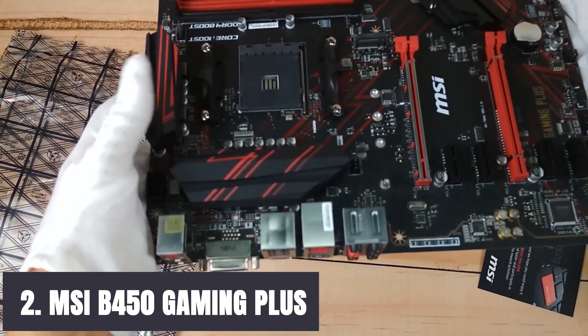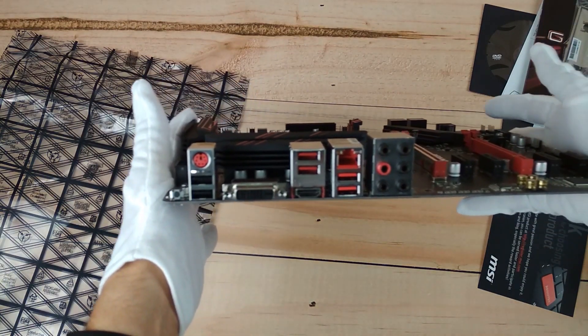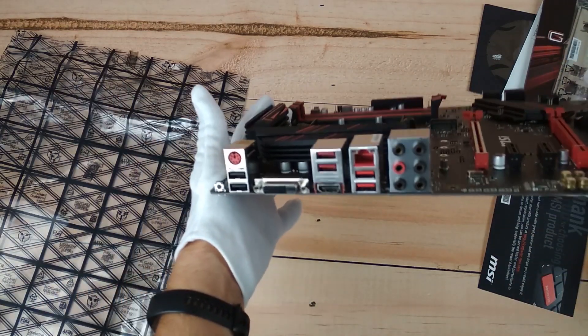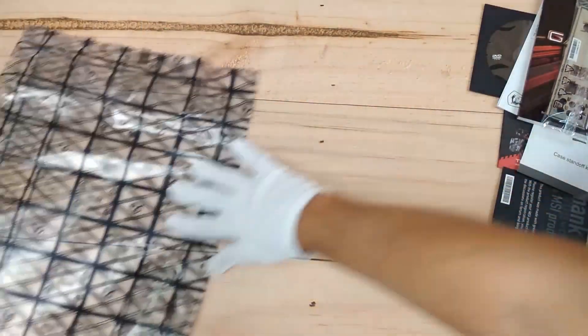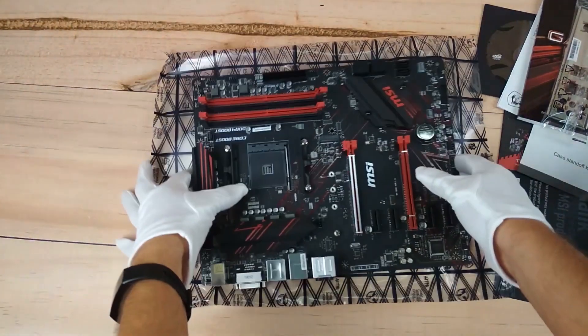The next motherboard on the list is the MSI Gaming AMD motherboard that has been in the news for its superb features, giving you the freedom to explore gaming even more. This motherboard supports AMD Ryzen with Radeon graphics — first, second, and third generation — with the second generation featuring Ryzen Radeon Vega graphics that are super fast and smooth.